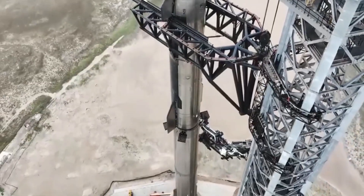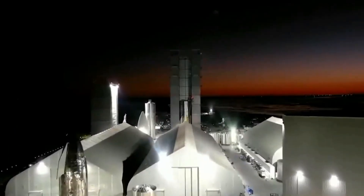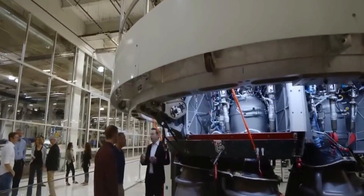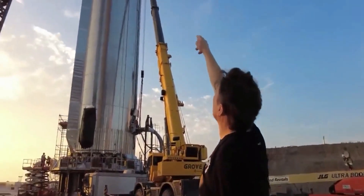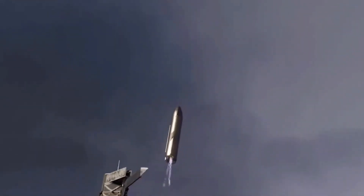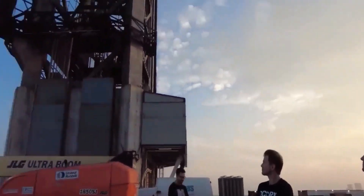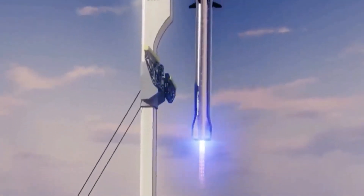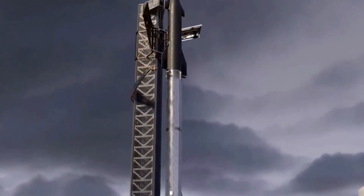With great power comes great responsibility. During this test, water flowed freely without any evident collection system. To conduct more frequent and extended tests, SpaceX might need a solution to manage the surplus water effectively. The stage is now set for a full-throttle test, where the system's limits will be pushed to ensure its design is rock-solid and flawless. SpaceX is leaving no stone unturned in their relentless pursuit of perfection, and the countdown to this momentous event has begun.